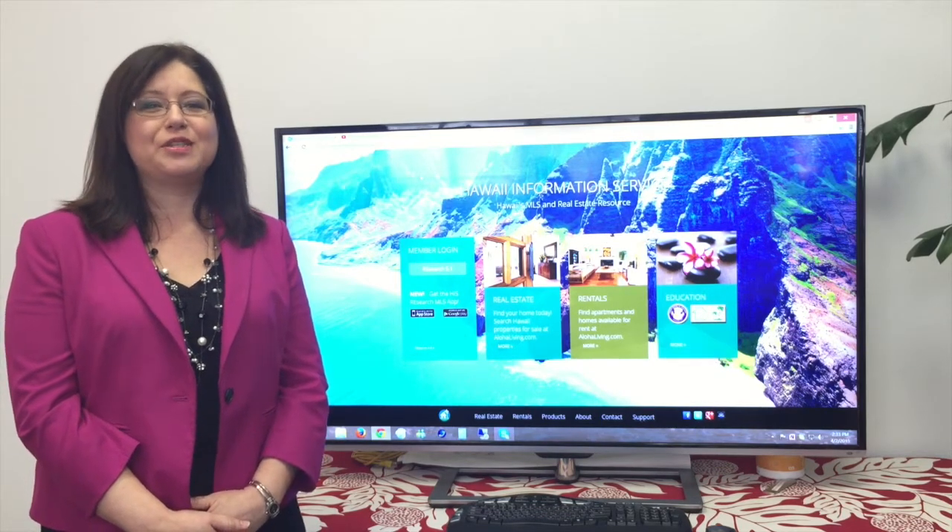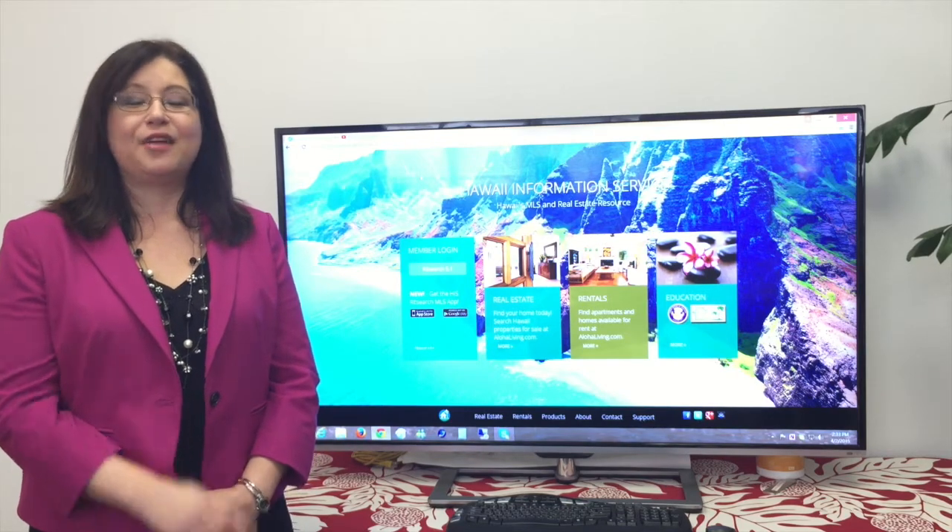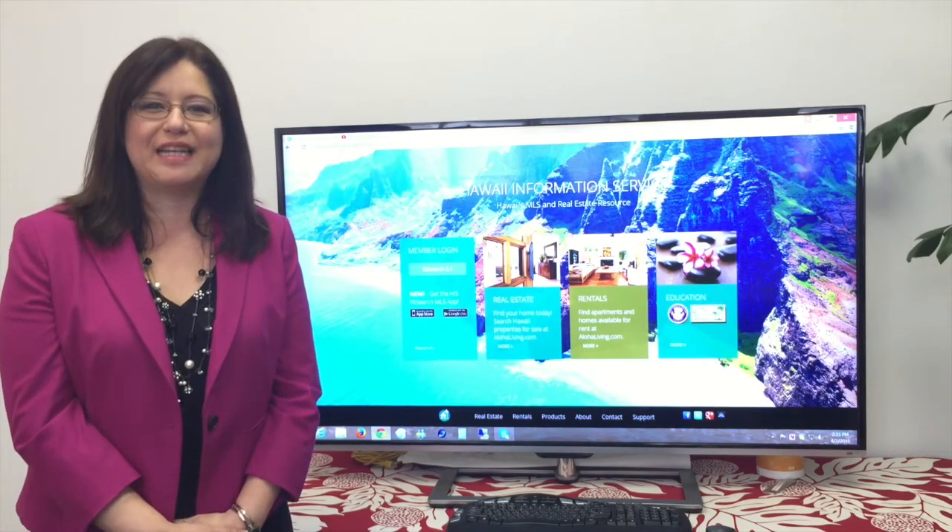I'm happy to announce we have just released in Research a listing syndication control panel. Now to tell you all about it is Ryan Ozawa, and here he is.